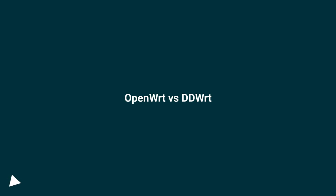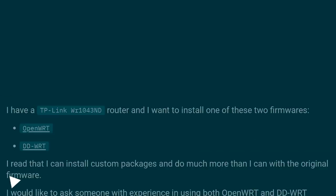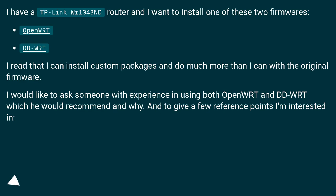OpenWRT vs DD-WRT. I have a TP-Link WR1043ND router and I want to install one of these two firmwares — OpenWRT or DD-WRT. I read that I can install custom packages and do much more than I can with the original firmware.